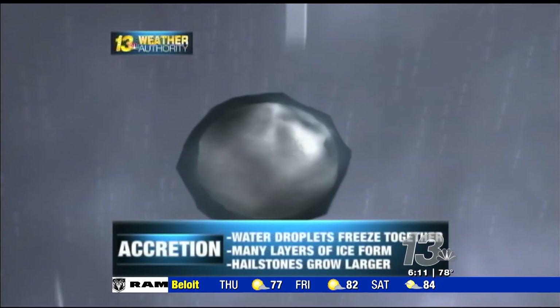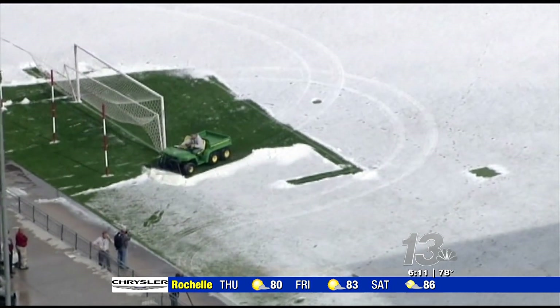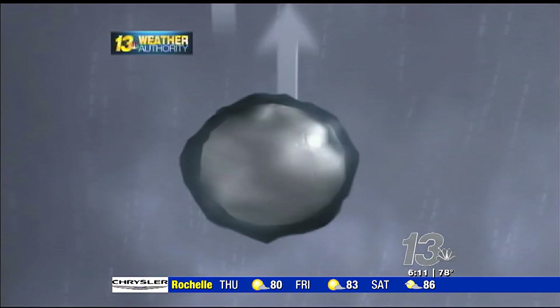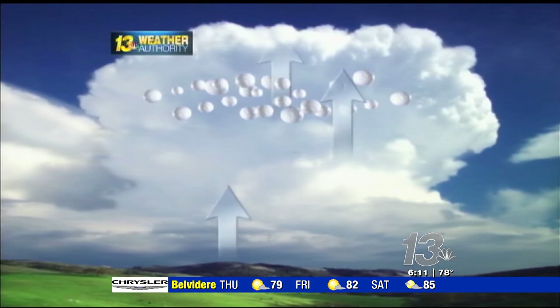Through a process known as accretion, water droplets and water vapor stick to the ice particles. Water droplets give the hail a glassy look, while water vapor makes the hail white, due to the presence of tiny air bubbles. As the tiny water molecules freeze and form layer upon layer of ice, the hailstone will continue to grow.